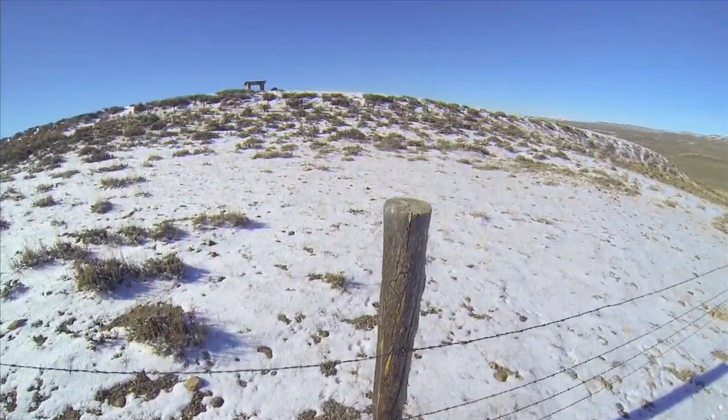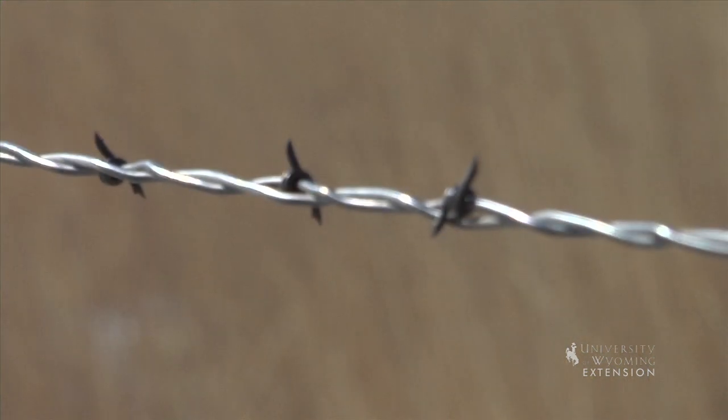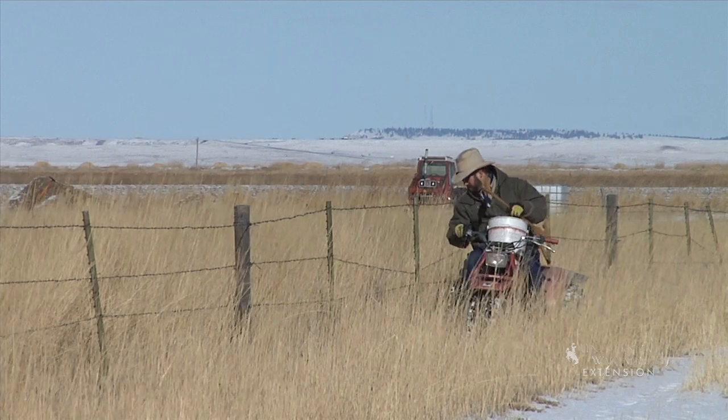If you are considering building or converting a fence to one that is more wildlife friendly, the Wyoming Game and Fish Department wrote a bulletin on fencing guidelines for wildlife.